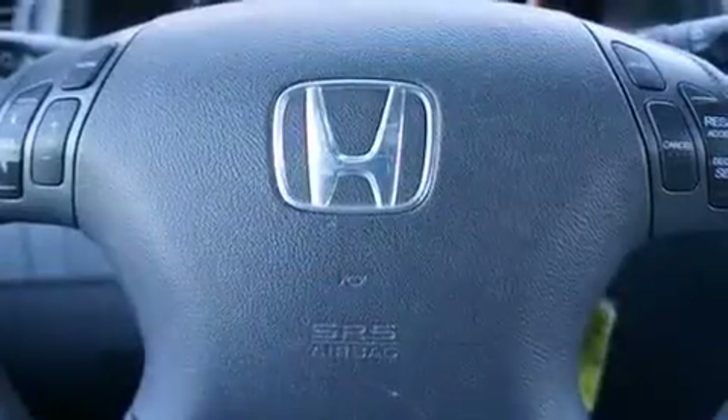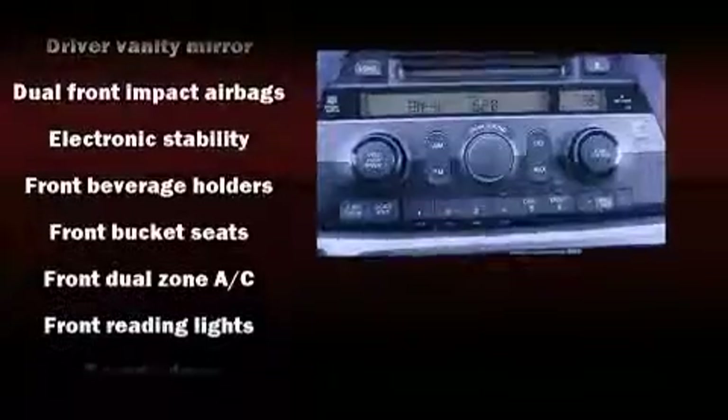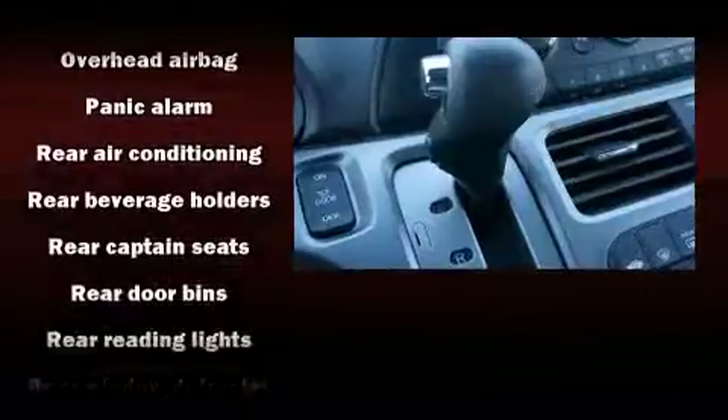Passengers are protected by various safety and security features, including head curtain airbags, front side impact airbags, traction control, a security system, and four-wheel disc brakes with ABS. Brake Assist technology provides extra pressure when applying the brakes.